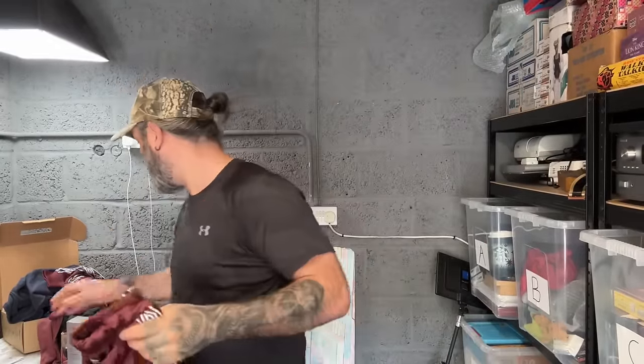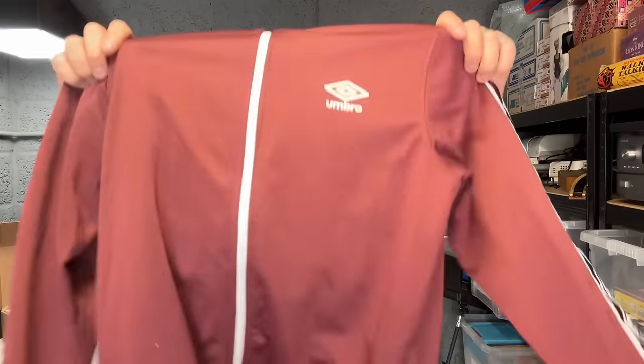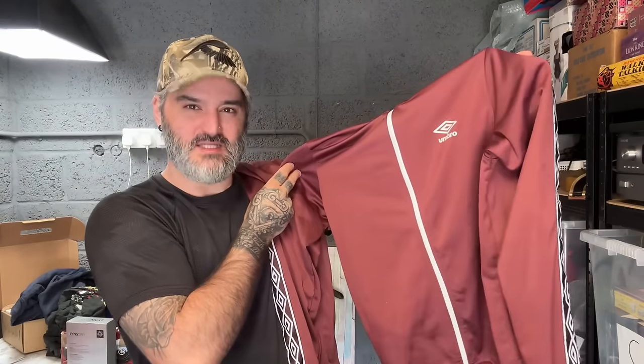Next up, Umbro tracksuit. We have the bottoms and we have the top as well to match, which is obviously always handy — the pair. Two pound for that. That's a bargain. I'll probably list that on Vinted straight away for 13 pound and get it gone.